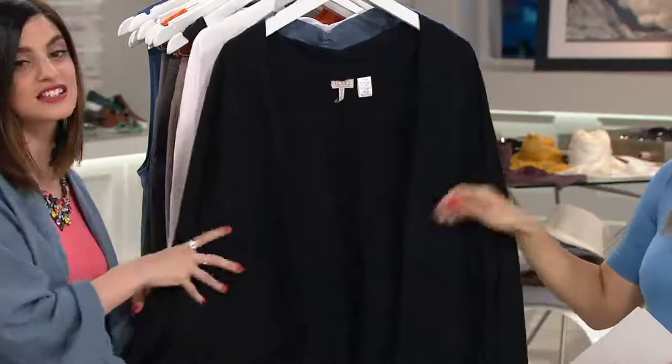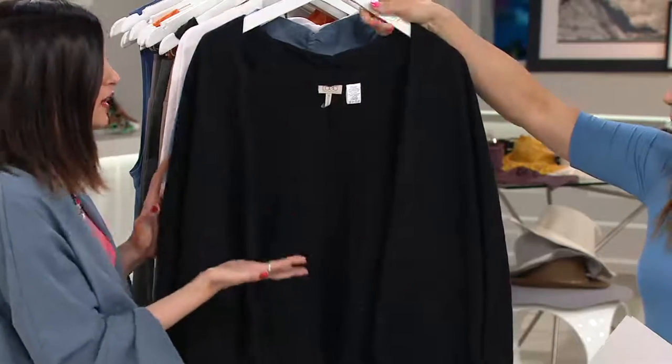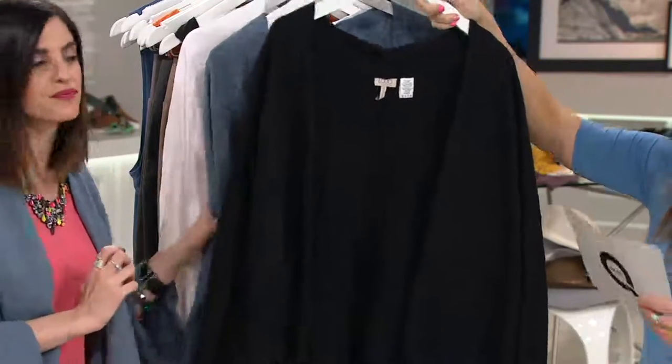It's got great pocket details, and this is 100% cotton — it's a cotton slub. If you're familiar with our cotton slub, we do some different grades of it, some finer knits. This is a little bit thicker, which is so nice. It's got a nice weightiness to it.